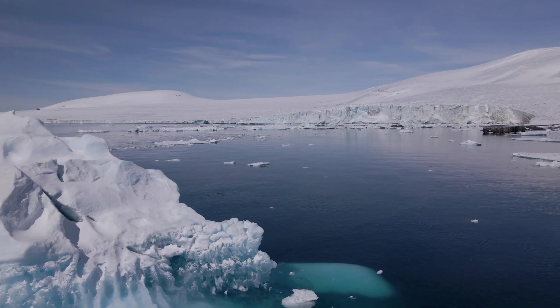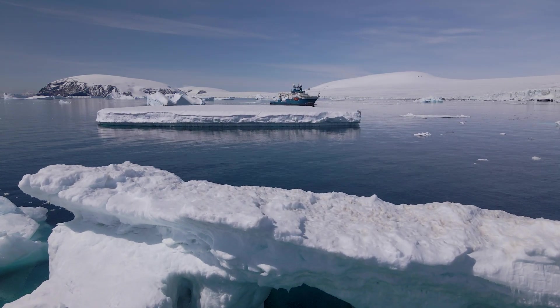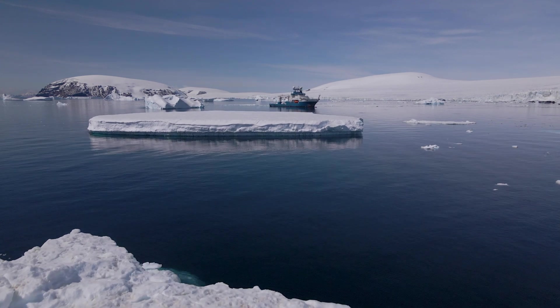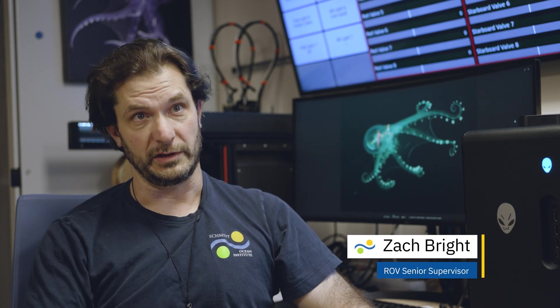There's just something beautiful about lonely, desolate places. It's something I've always dreamed of doing — going there and diving under the ice. They asked me, do you think you'd be okay flying an ROV under the ice? And I was thinking they're gonna have to try and stop me from doing it.